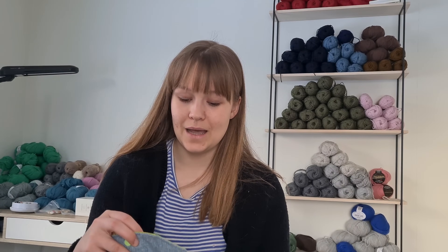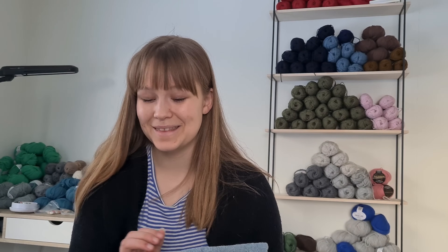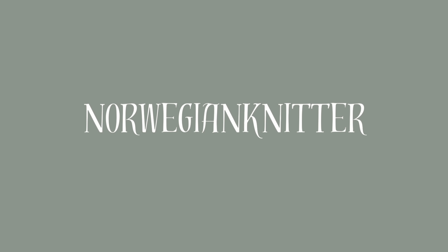I honestly did not realize how dependent I am on my needles and just knowing I have all my needles and can cast on whatever I want until I didn't have them. Hi, welcome back to my channel. If you're new here, hi, my name is Oline and I'm a knitter from Norway and welcome to my knitting podcast.